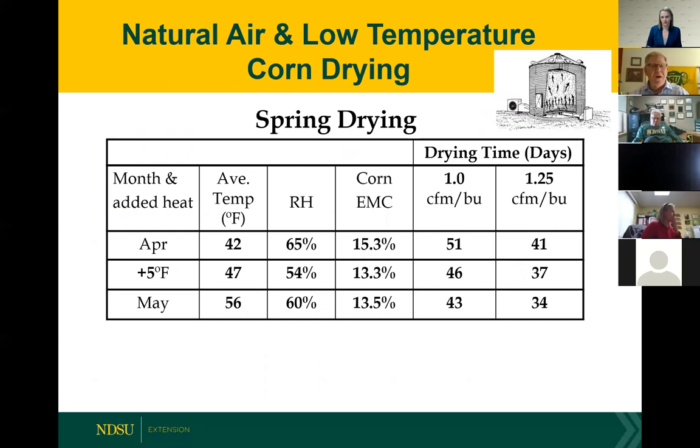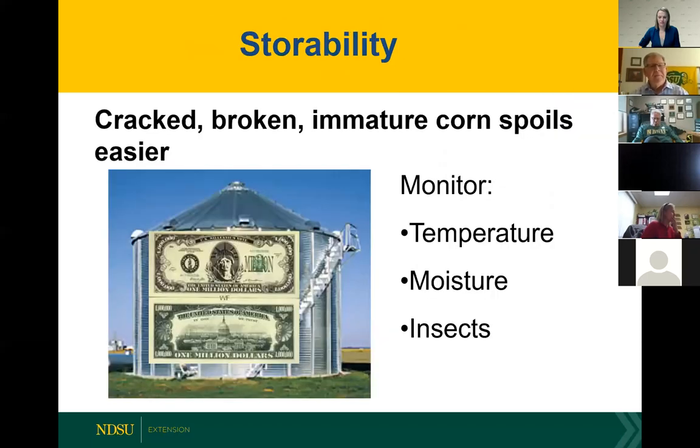Natural air low-temperature drying will work well in the spring. Again, 21% moisture is the maximum we can handle. Some guys are doing partial drying — starting at 27-28% moisture, drying it to 20%, and then putting it in the bin — which greatly increases the drying capacity and allows them to hold that corn, then either air dry in the spring or run it through the high temperature dryer a second time. Anytime there is damage to the kernel, the storability of that corn is impacted. Immature, cracked, or broken corn will have a much shorter storage life and needs to be kept in mind as we go into spring and summer conditions.